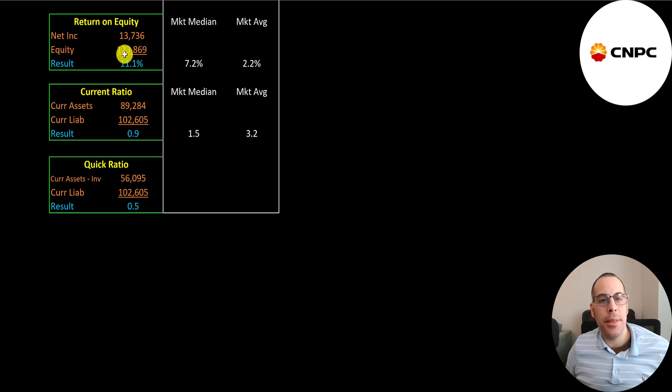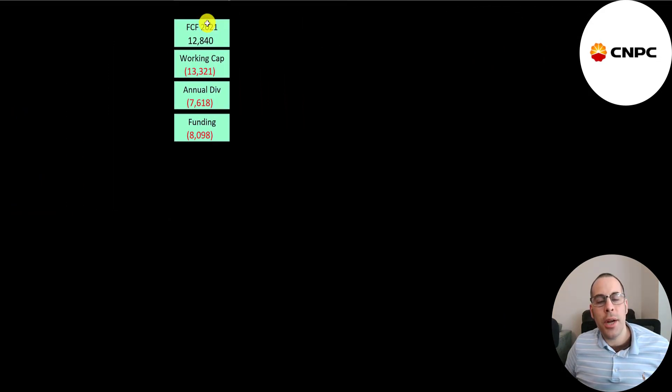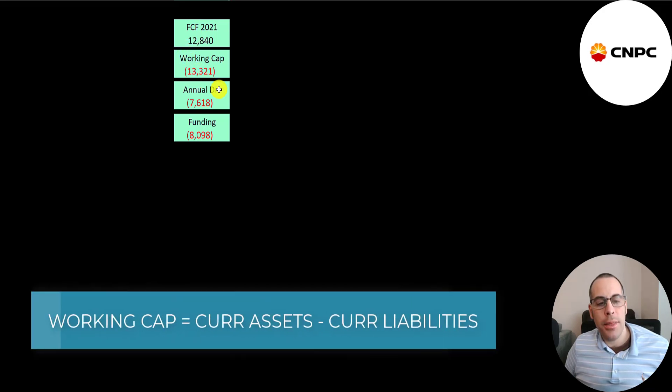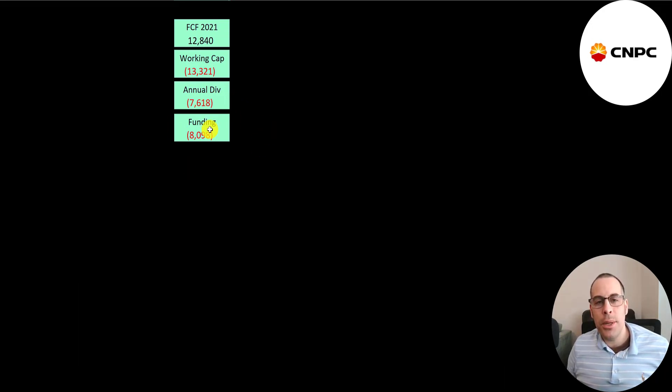Their ROE is 11% — net income over equity. Their current ratio is 0.9 and their quick ratio is 0.5. In 2021, they generated almost $13 billion of free cash flow but have negative $13 billion of working capital and pay out $7.6 billion in dividends, leaving them short $8.1 billion. I wouldn't be too concerned because they have lots of cash flow coming in, and it's pretty easy for them to take on debt if needed.